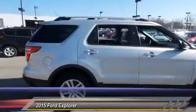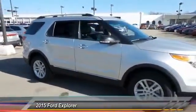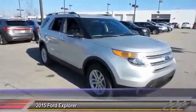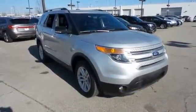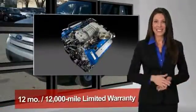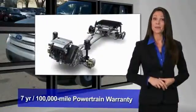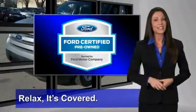Come see the car for yourself. This Ford certified pre-owned vehicle has undergone a rigorous 172-point inspection by factory trained technicians — we notice everything. Enjoy the confidence of the comprehensive limited warranty that offers coverage on more than 500 components. Relax, it's covered. See your dealer for details.